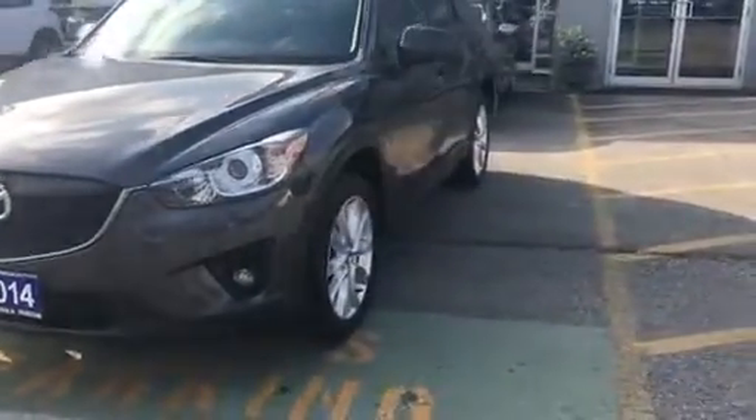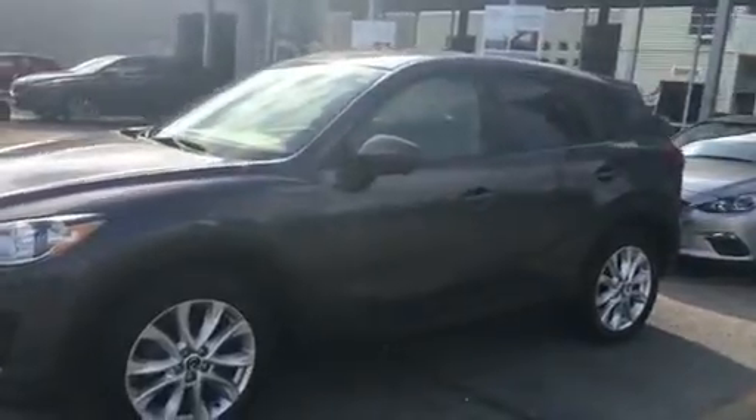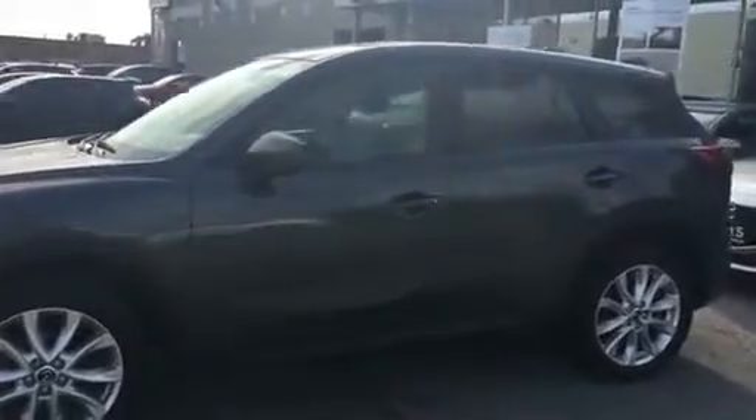Hi Eric, this is Justin from Prima Masa here in Woodbridge. One of the CX-5s you were interested in just got sold, so I'm going to be sending you a video walk-around of the same model, but just with a little bit higher kilometers.